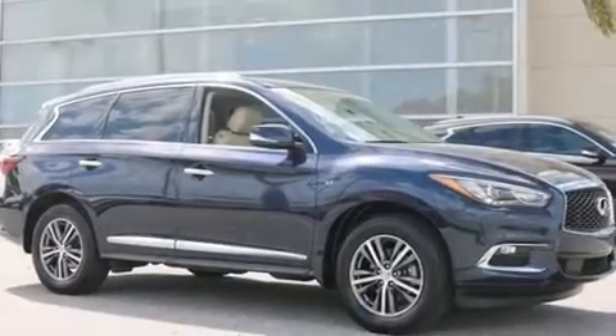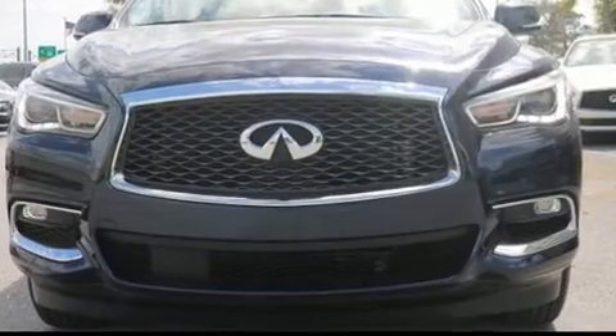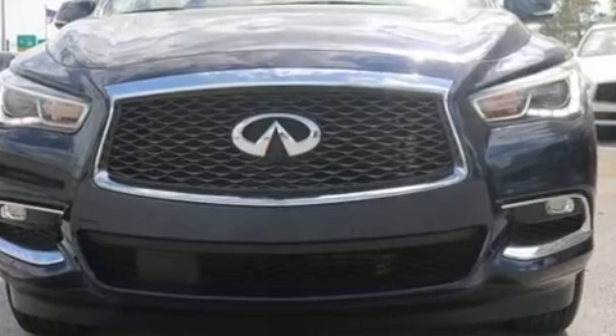The 2017 Infiniti QX60. With fewer than 25,000 miles on the odometer, this four-door sport utility vehicle prioritizes comfort, safety, and convenience.